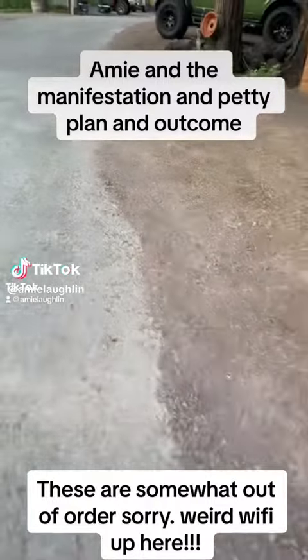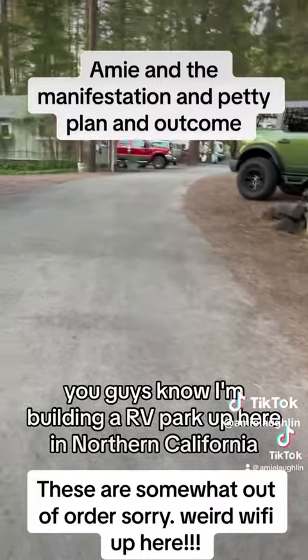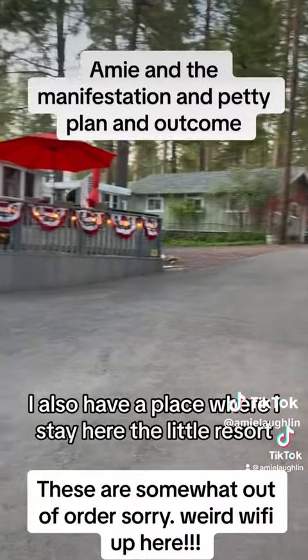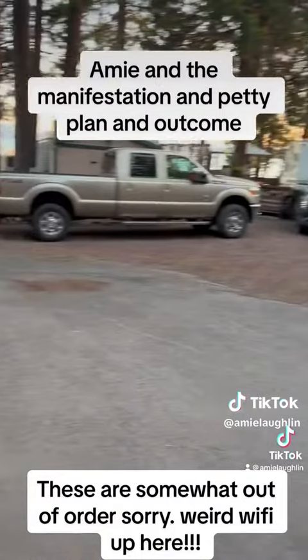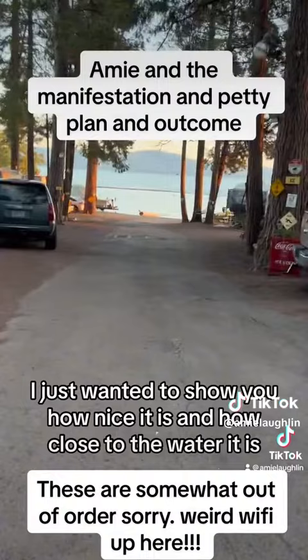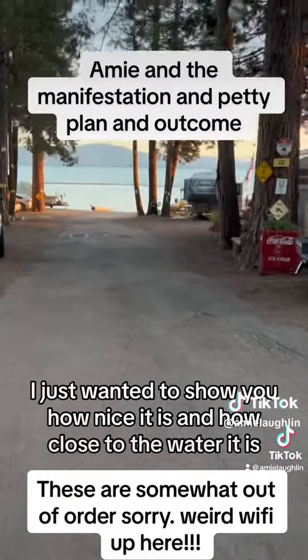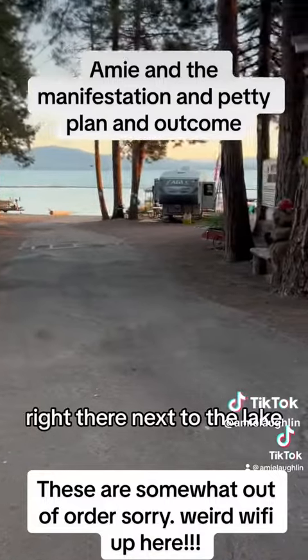Hey, what's up America? You guys know I'm building an RV park up here in Northern California. I also have a place where I stay here at a little resort. I just wanted to show you how nice it is and how close to the water it is, right there next to the lake.